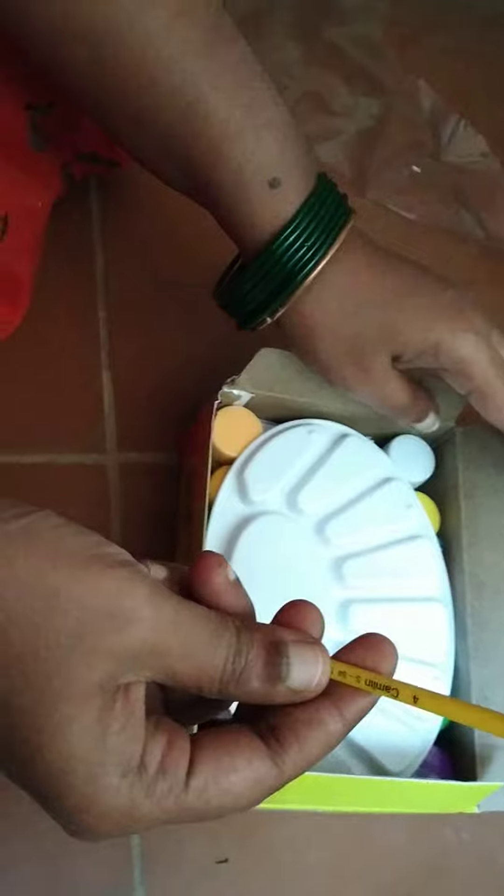Wow, we got a new brush as well as a new palette. Amazing!